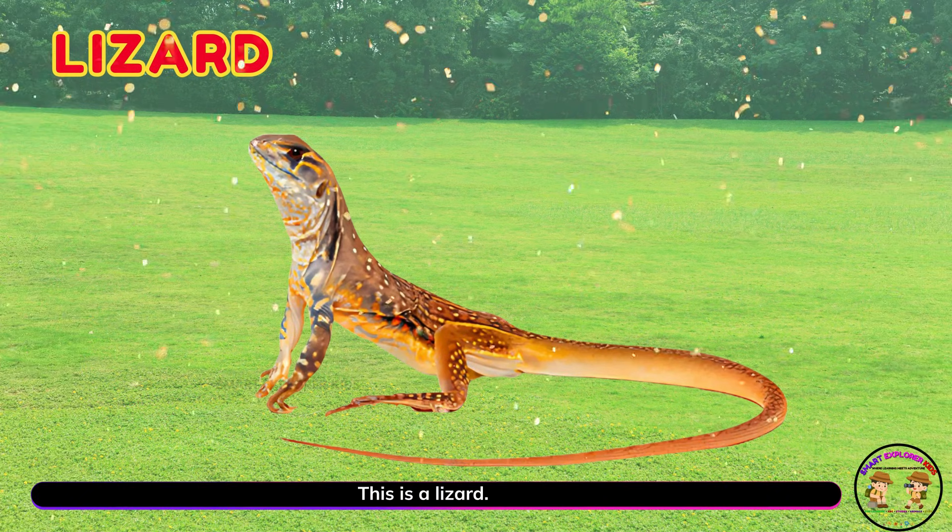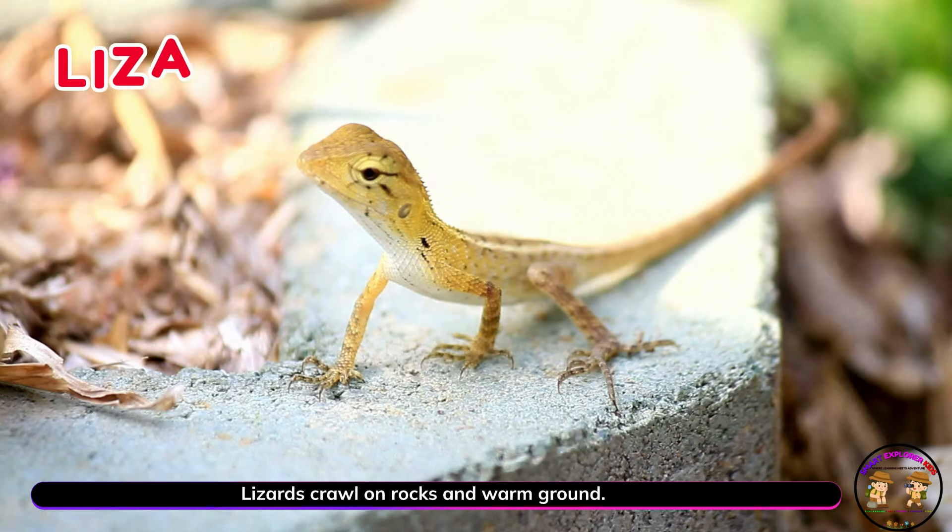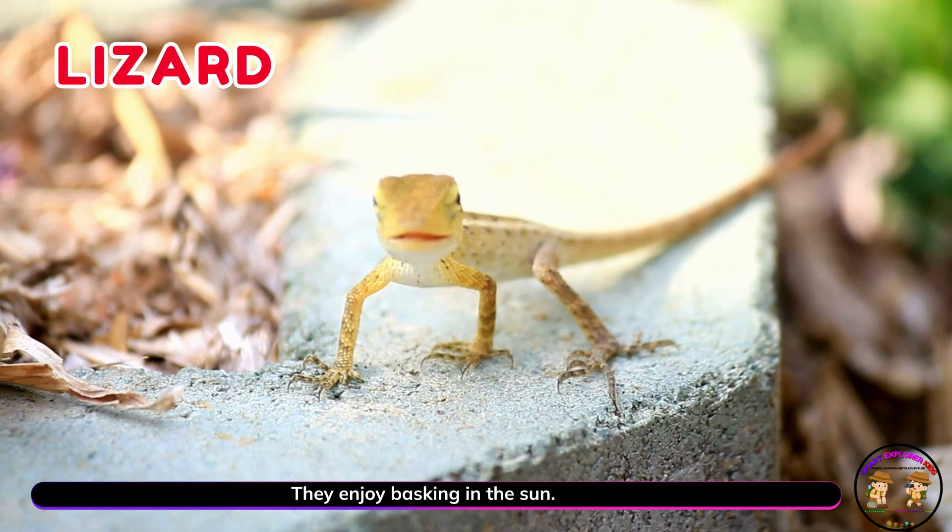This is a lizard! Lizards crawl on rocks and warm ground. They enjoy basking in the sun.